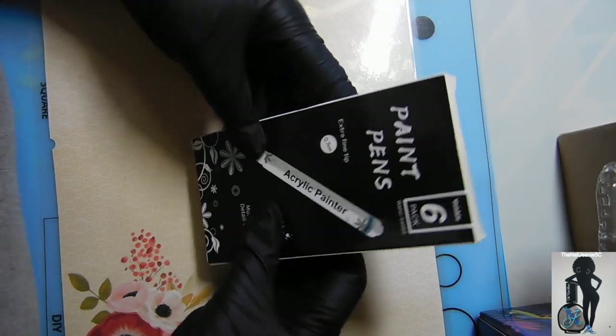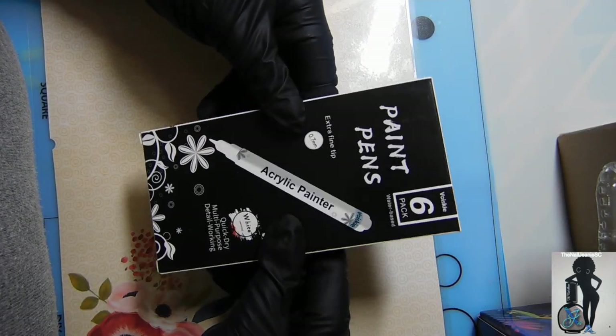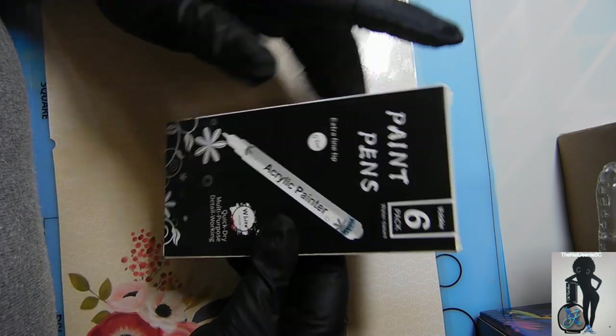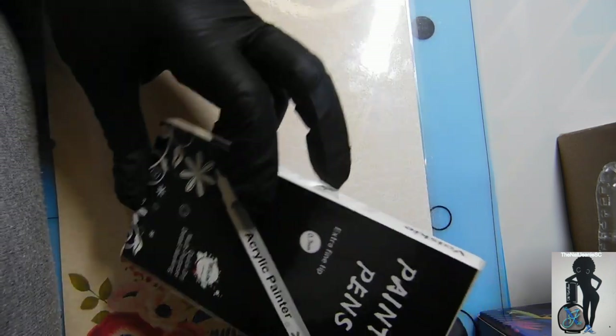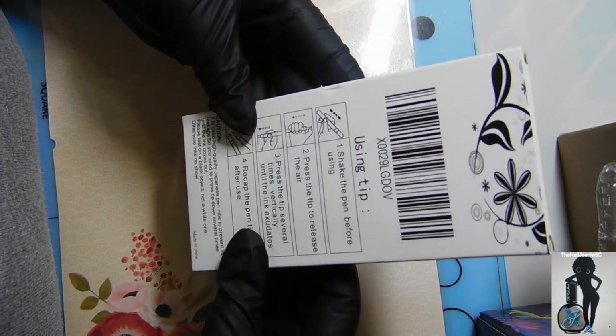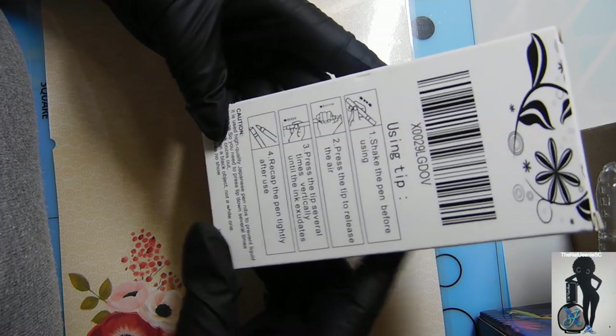Getting into today's video, I'm going to be sharing with you a small nail haul — some purchases from Amazon, Royalty Nail Supplies, and Phoenix Nail Co. So here I am showing you all six paint pens. They are acrylic paint pens, actually in the color white.